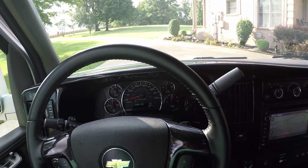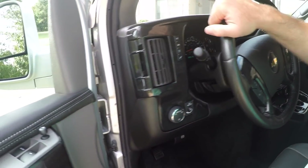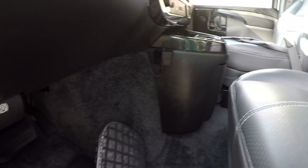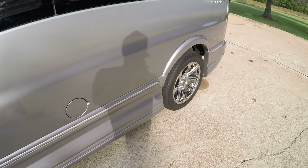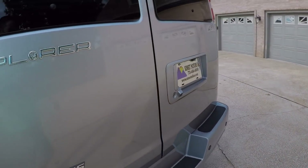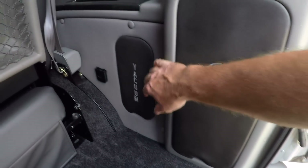You can tell it's been garage kept — no sign of fading, cracks, or anything. It looks just like it did when it was new. Got some nice high-quality, thick carpet — all clean with the floor mats. This is where you put your gas. Got lots of cargo space, your jack equipment, and a 12-volt vacuum.